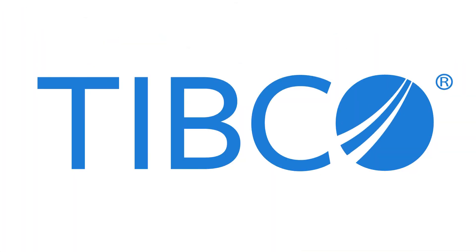For more information on the use cases and capabilities discussed in this short video, we have a 30-minute webinar on TIBCO's manufacturing solutions. Click on the link in the description section to watch the video. I'll see you next time. Bye-bye.